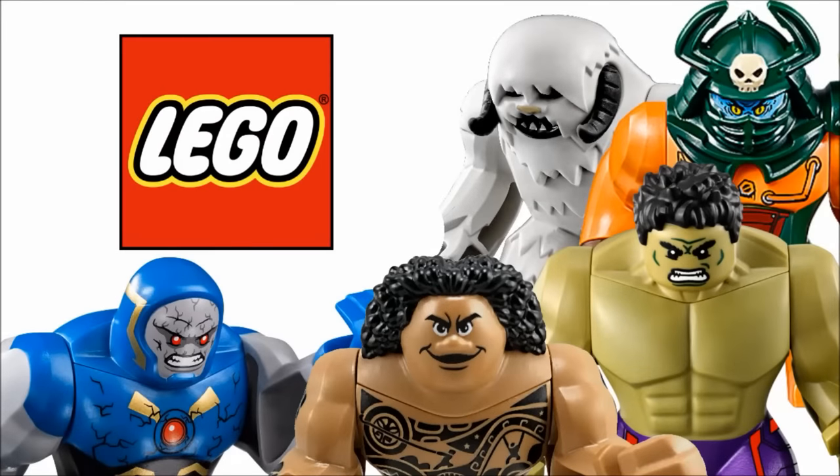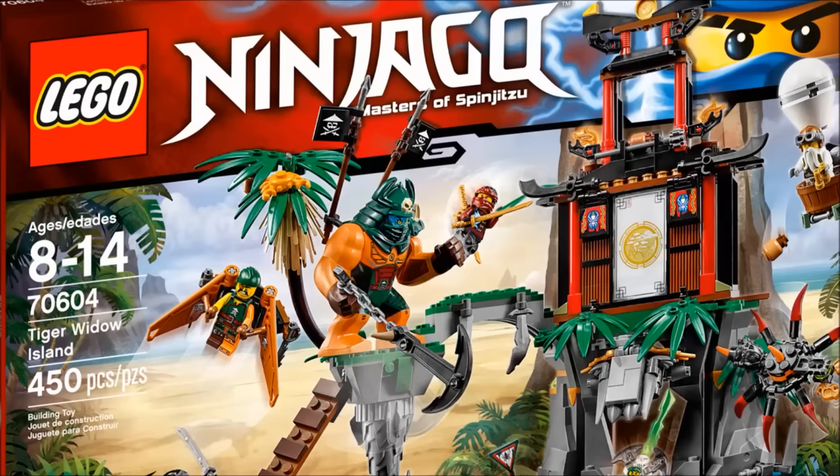Hello, Jesse Good here, and today I'm counting down what I think are my top 10 favorite LEGO big figs. There are many different types of big figs, from the Hulk, to Darkseid, to the bigger Power Miners Rock Monsters.